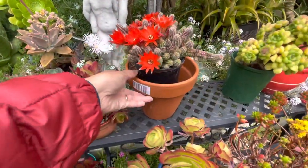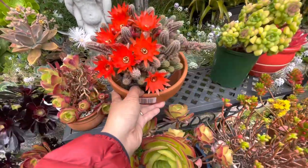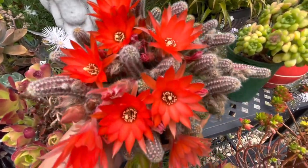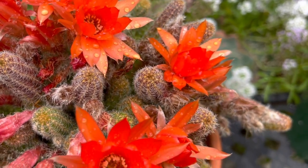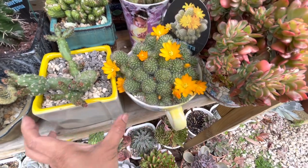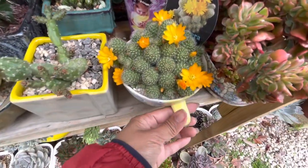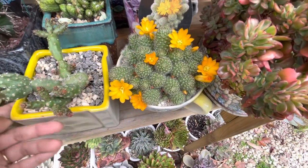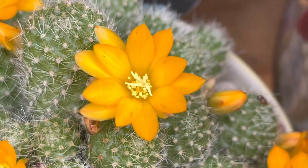Look at this peanut cactus guys — it's really flowering, lots of flowers! I put it in full sun so I can get lots of flowers. When you put a peanut cactus in full sun it gives you lots of beautiful flowers. And another cactus here in morning direct sun — it's also flowering for me, lots of buds still coming. It has a beautiful deep golden yellow flower — see how pretty that is! So beautiful.